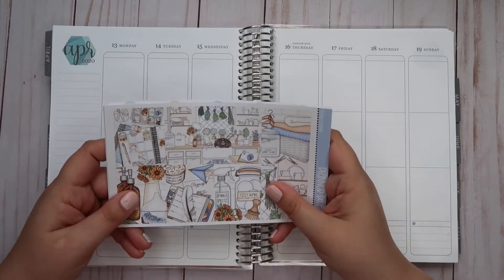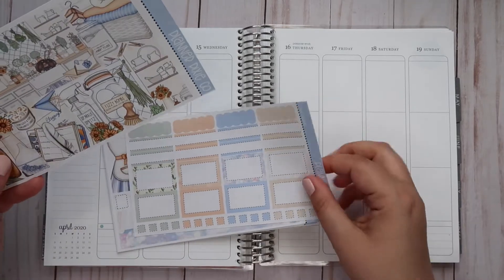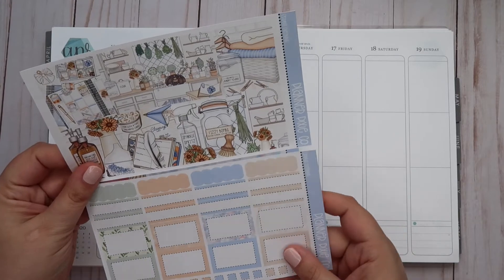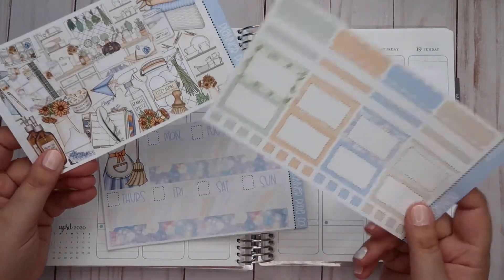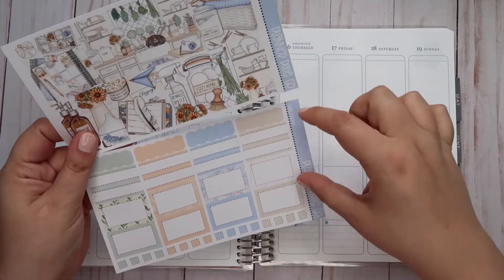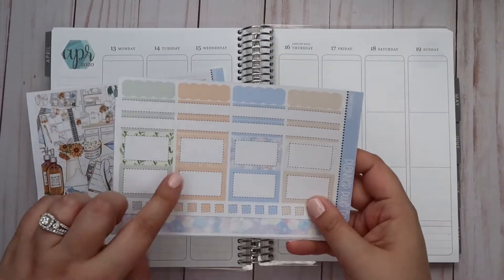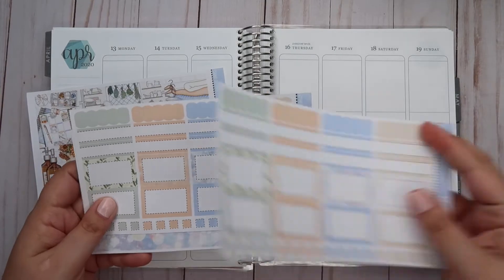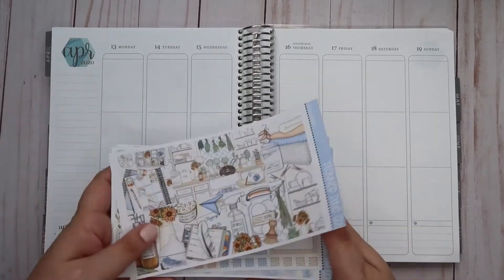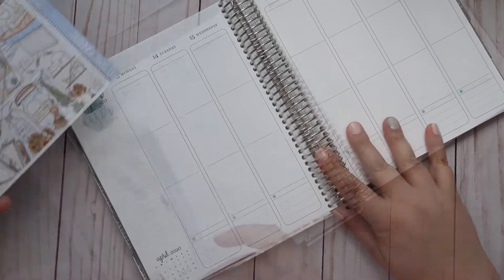One other thing that's different — on the first page, the bottom is actually the full check boxes, but I knew I wasn't going to use those so I didn't print them. Instead I printed a second copy of the functional boxes sheet because I can always use extra boxes.